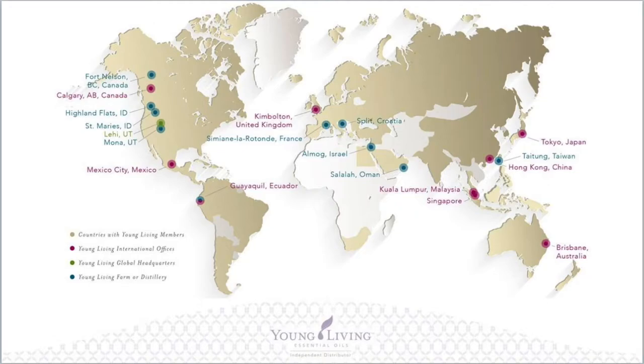Here's an example of what Seed to Seal means. Gary Young grew Helichrysum essential oil in St. Marie's, Idaho, then Mona, Utah, then Croatia — watching its scores on Seed to Seal testing to see where it grows best. We don't grow it where it grows natively; we grow it where it produces the most effective oil for the body. We test eight times at the farm, then again in Spanish Fork, Utah, and then again after bottling — 24 tests per batch. Then we do third-party testing with two accredited independent labs. Young Living's oils are tested by scientists with over 180 years of combined lab experience, most trained by founder Gary Young himself.